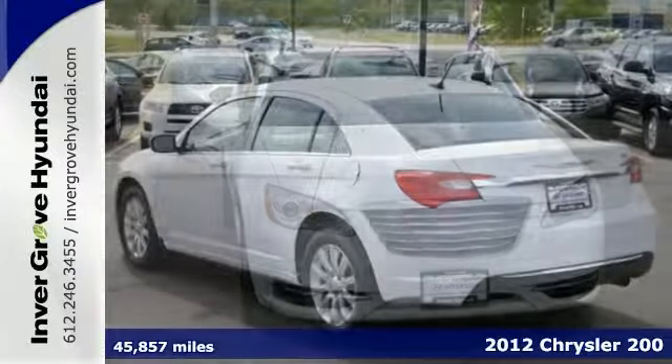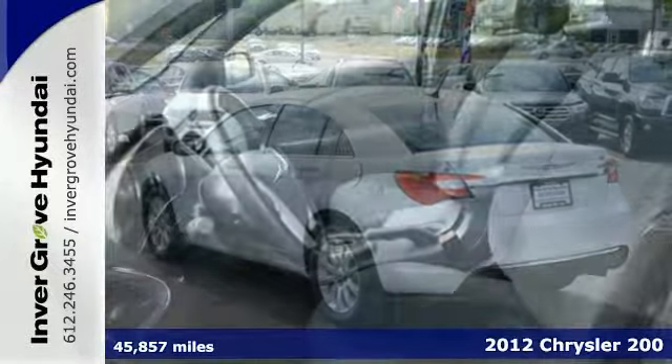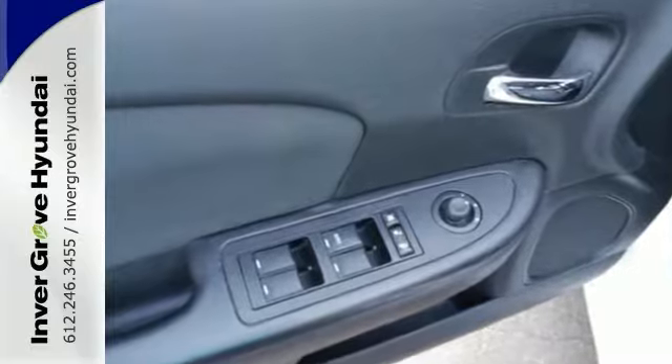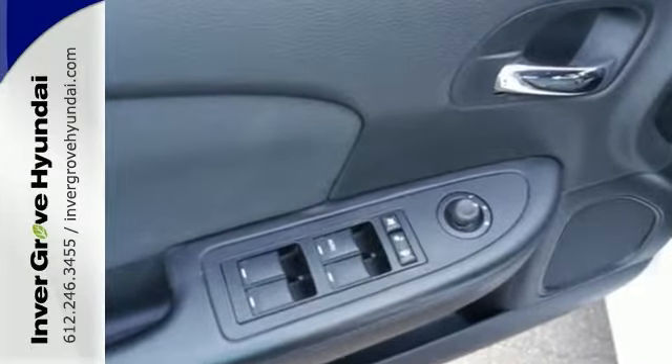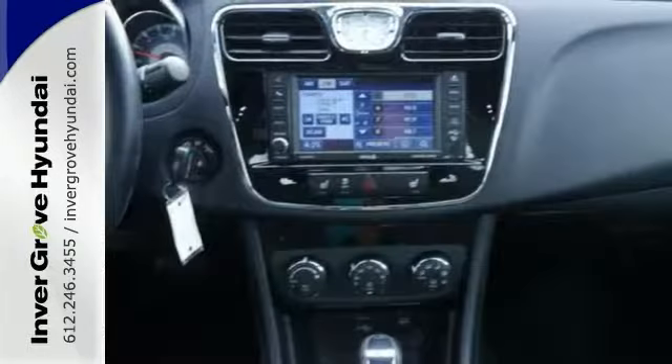You'll never pay too much for the good-looking car that you want when you can come on down and take a look at this stunning 2012 Chrysler 200. There's no need to let the miles fool you on this one. You can climb into this terrific sedan and you'll know that it'll always get you where you need to go, on time, every time.